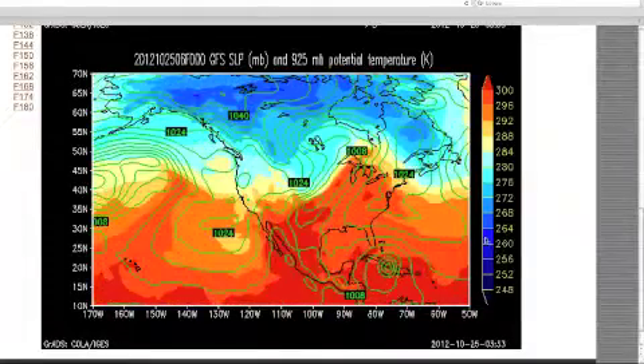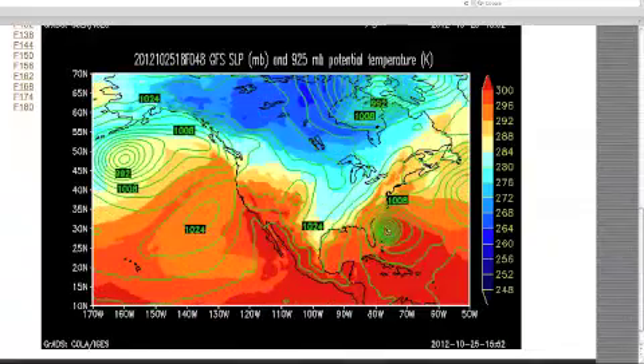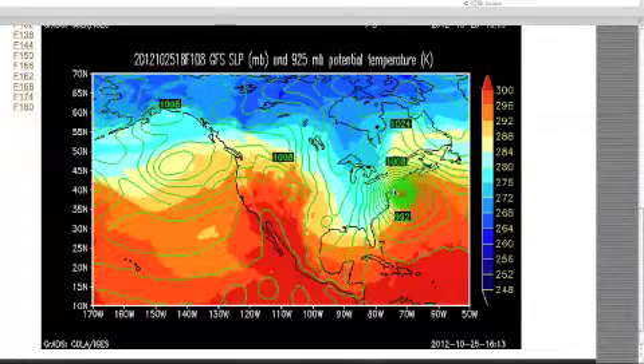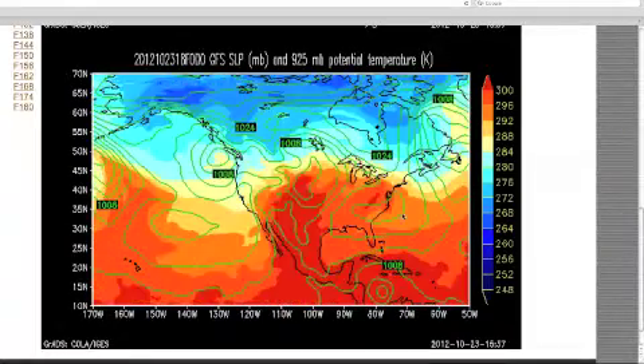Hi folks. I'm just following Sandy here on the University of Utah website. I want you to watch this. See how it's growing? This is Sandy growing. This is the Washington, D.C. area right here. This is New Jersey. You can see how that progresses. I just wanted to make a record of this for you.